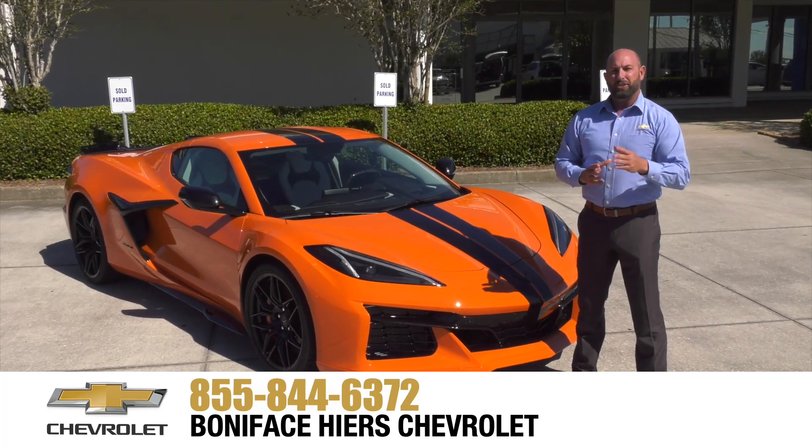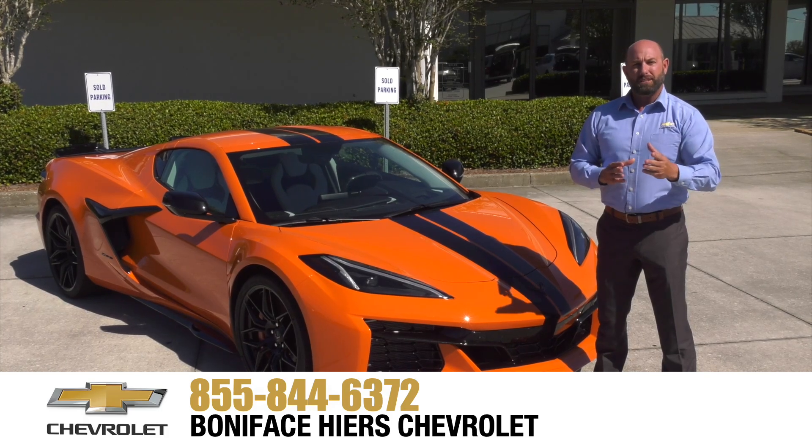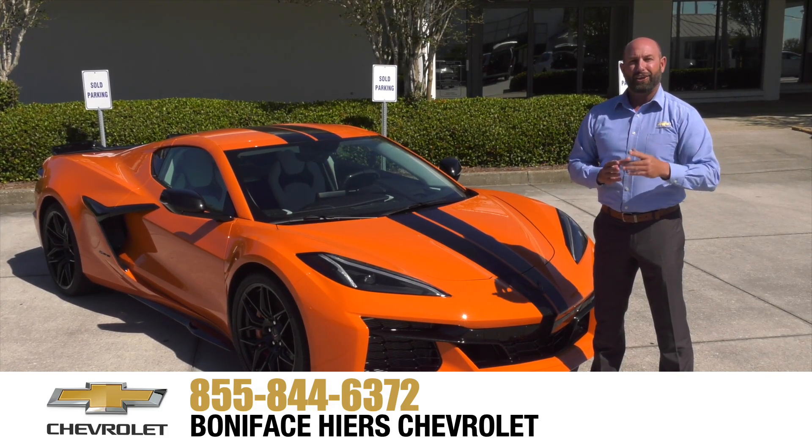For more information about the Chevrolet Z06 and our full line of Chevrolets, come see us at Boniface Higer Chevrolet in Melbourne, Florida, home of warranty forever. Thank you.